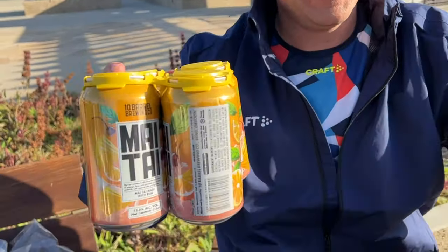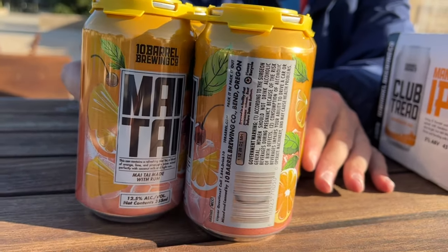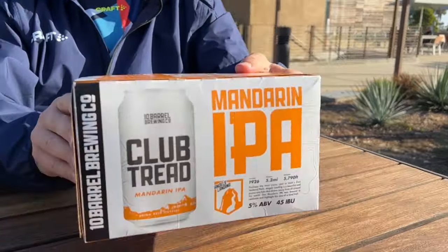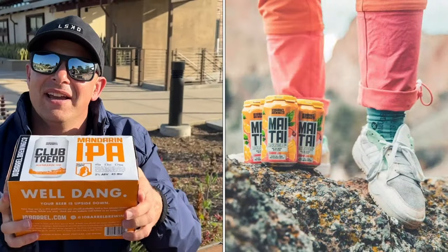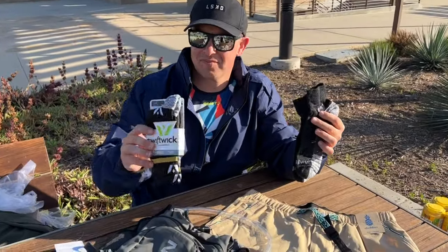We're talking about drinks on the road — we've got a Mai Tai right here, made with rum, 12.5% alcohol. We're ready for summer! And here we have the Club Tread Mandarin IPA, also ready for summer. This one is from 10 Barrel Brewing Company.